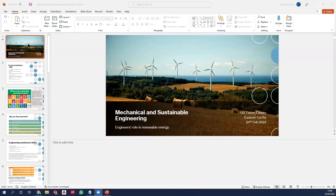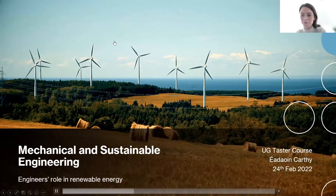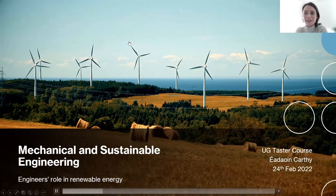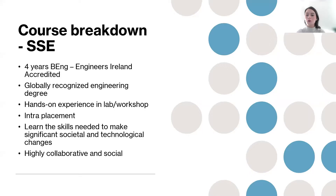Well, you said it better than I did anyway. My name is Adrian Carty, and I'm the new Assistant Professor in the School of Mechanical and Manufacturing Engineering. Within the last two years, we rolled out a new course called Mechanical and Sustainable Engineering. I'm going to give you a quick taster of what things you might learn within the course and the future outputs from engineers upskilled within this four-year BEng course.